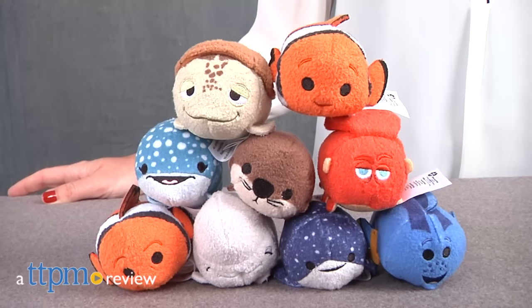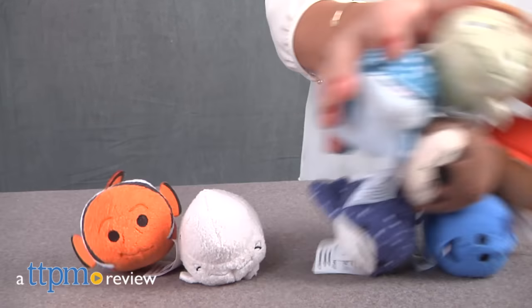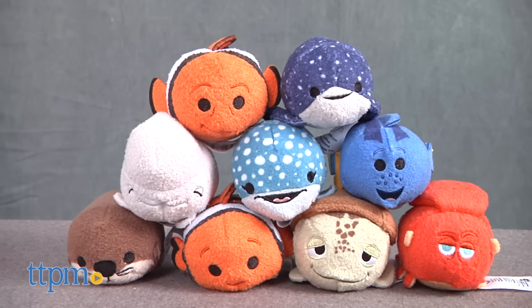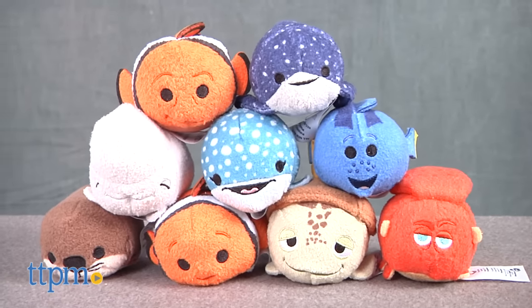We're finding the newest addition to the Disney Zoom Zoom family — super cute — with Finding Dory. Hi, I'm Tammy with TTPM, here with the nine adorable stuffed Zoom Zoom minis from the Disney Store, based on characters from the Finding Nemo sequel, Finding Dory.